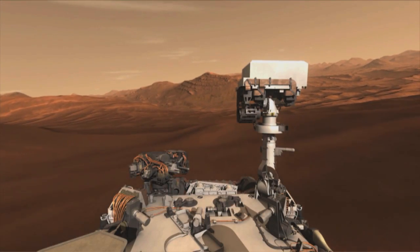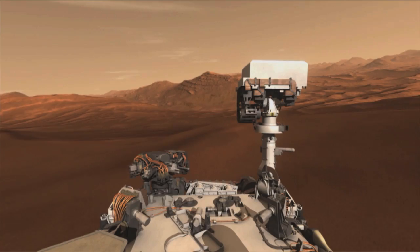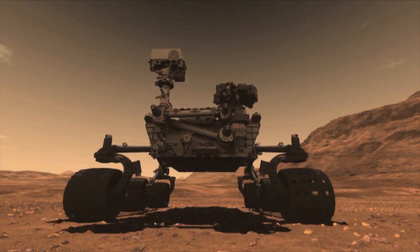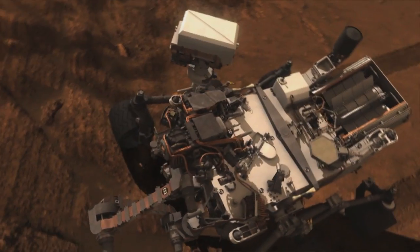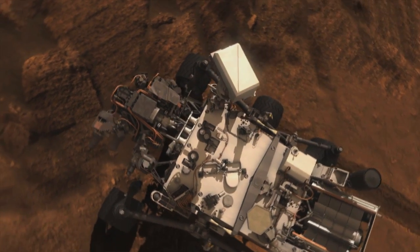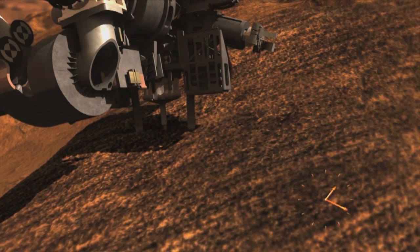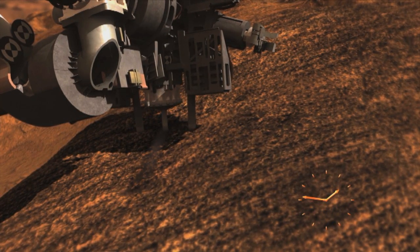One of the ten science instruments that Curiosity carries is a unique analysis tool called CheMin, short for Chemistry and Mineralogy. About the size of a large shoebox, this portable laboratory will accurately define the mineral composition of samples taken from the Martian soil and rocks.